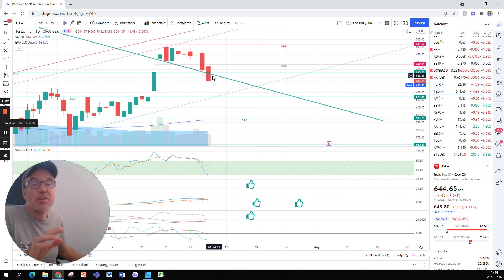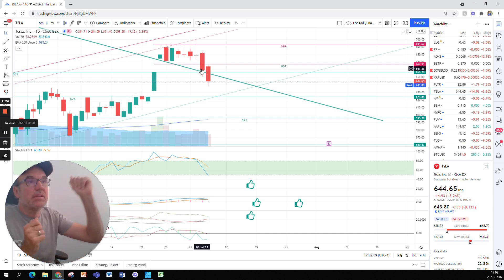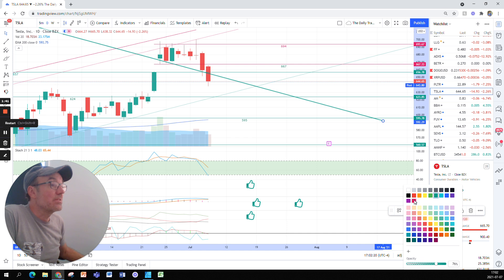This support that has been there as a resistance and sometimes support since last January was used as support yesterday. Based on the chart, there was a chance that Tesla was rebounding on this support. But today is another story — Tesla broke out of that support, so this nice line now becomes a resistance.